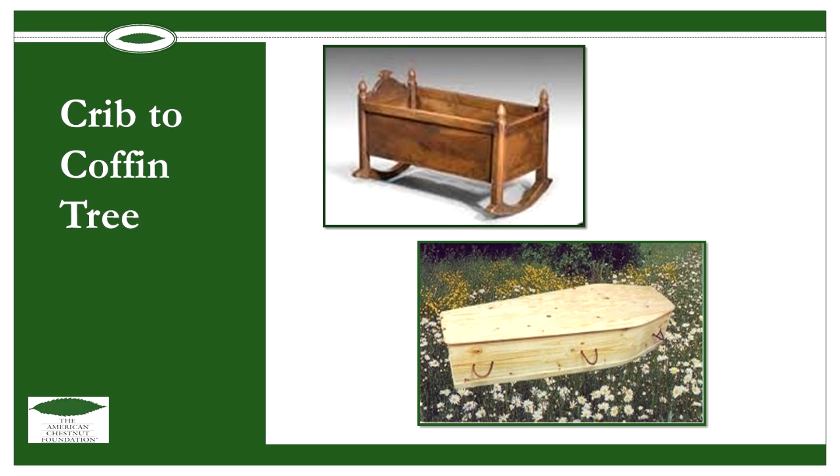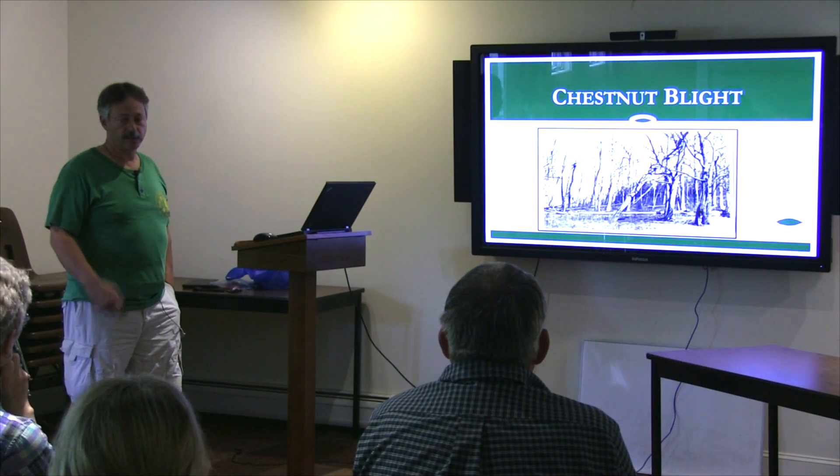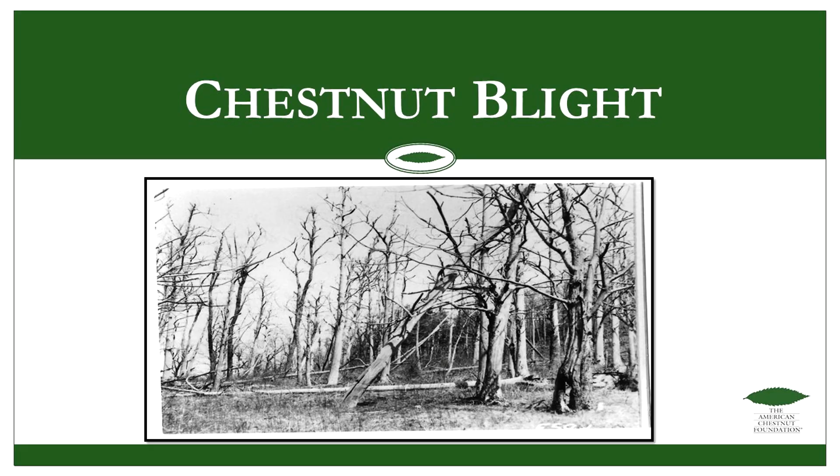So what happened to the American chestnut? The chestnut blight came — another typical invasive species story, where something is brought in, imported, and gets spread in the environment and wreaks havoc. It's first found as the chestnut blight, which is actually called the chestnut bark disease.